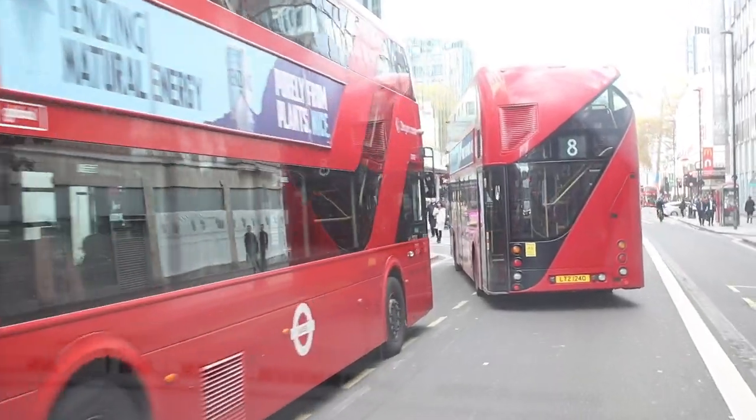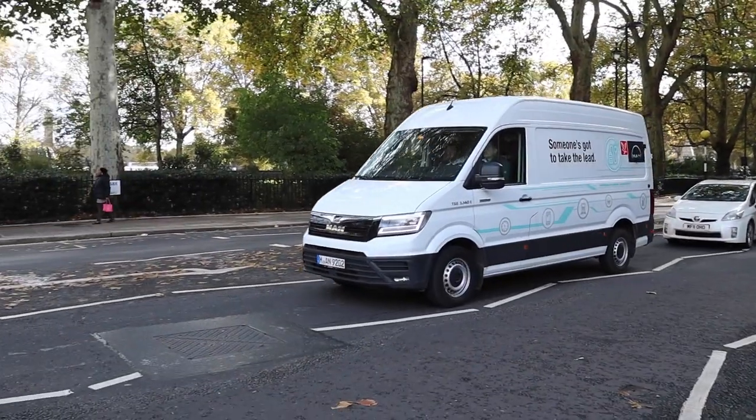We need to be working with hospitals now to ensure that we get the infrastructure in place, so that in 12 months' time when vehicles like this are operational and we are ready to run with them, we've got the charging points and facilities around the sites that we can use to run these vehicles effectively.